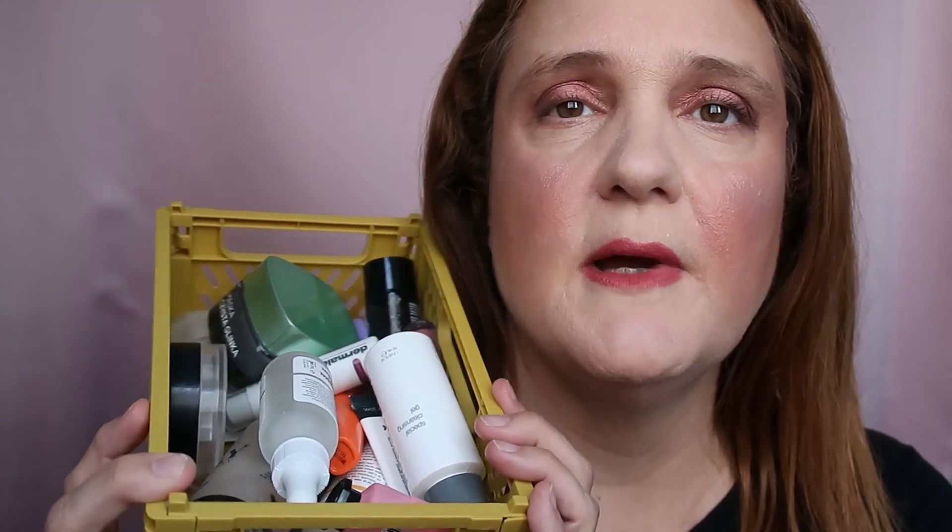Hi guys, this is Karen. Welcome to another video. I wasn't sure I'd have the energy to shoot this video, but I really want to get rid of these things and put them where they belong. Empties belong in the bin, and these are my empties. I want to empty this bin to the recycling or garbage depending on the product, and create a new bin with new empties.